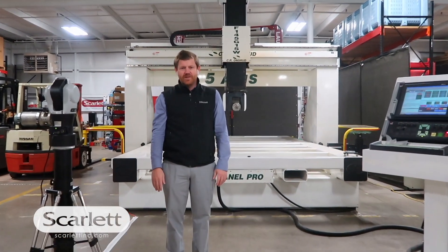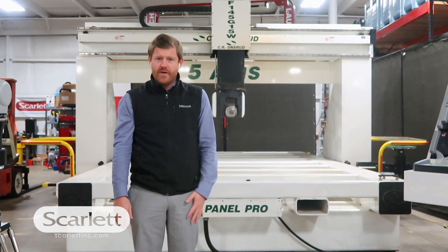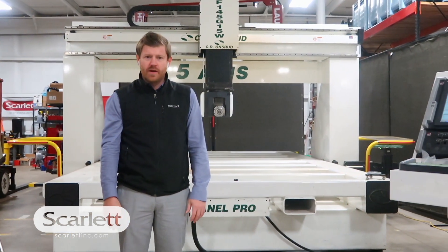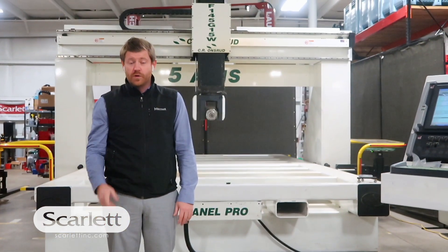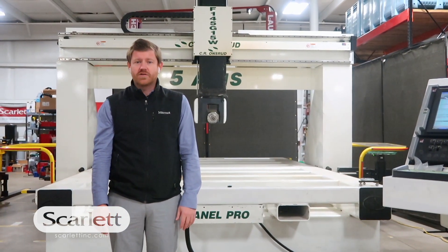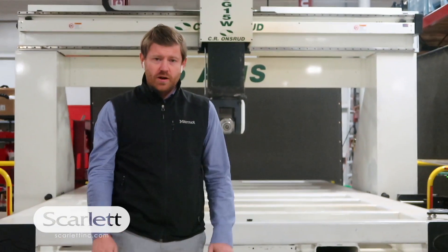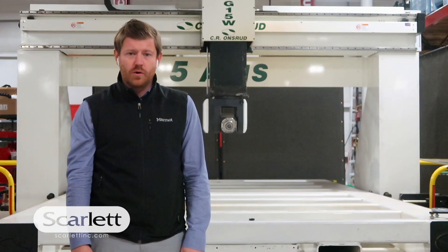Hey everybody, James Scarlett here. I just want to do a quick walk around of a pre-owned 5-axis machine that we have available for sale right now. If you're looking to get something installed before the end of the year to take advantage of section 179, this guy is ready to go. It's currently functioning here in our Grand Rapids, Michigan location.